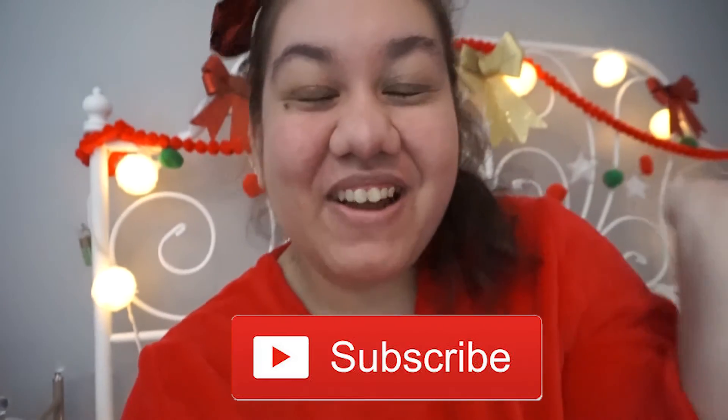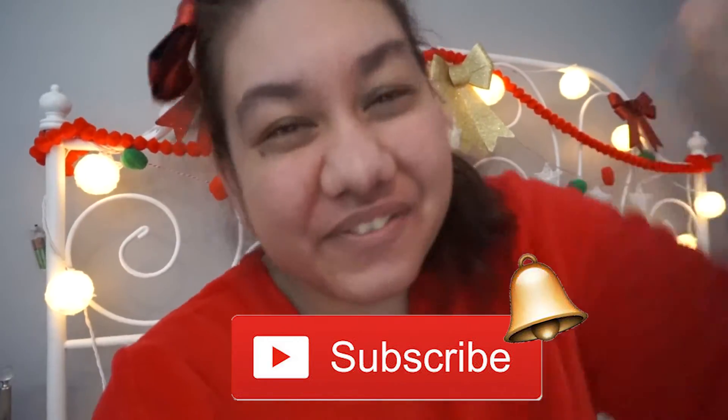Happy Vlogmas Day 19 and welcome back to my channel, or welcome if you're new. My name is Shaki. I hope you hit that subscribe button to be notified whenever I upload a new video.